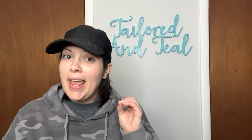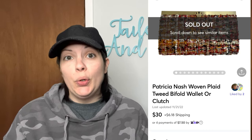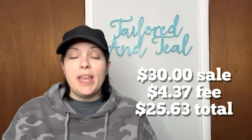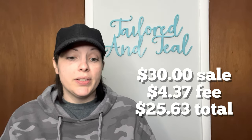In my last What's Sold video I had zero sales on Mercari, and this time I had one sale on Mercari. It was a Patricia Nash Maroon Tweed Wallet. This sold in two days for my full asking price of $30, with a $4.37 fee, giving me a profit of $25.63.